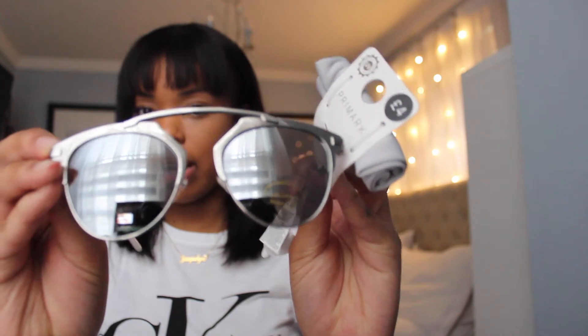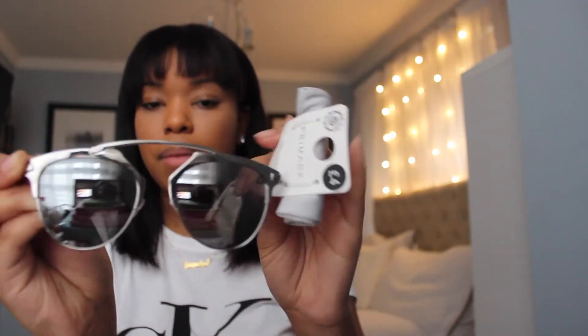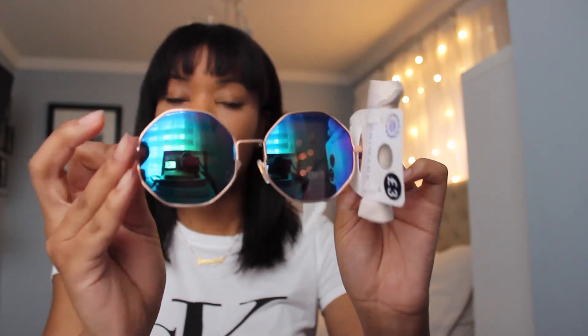Next, I got cute sunglasses, also from Primark. They're chrome mirrored aviator ones with a brow bar on top. I got them in silver and rose gold because I couldn't decide, and they were only four pounds, coming with a little bag. I also got octagon-shaped festival sunglasses with a luminescent rainbow lens — really cute.